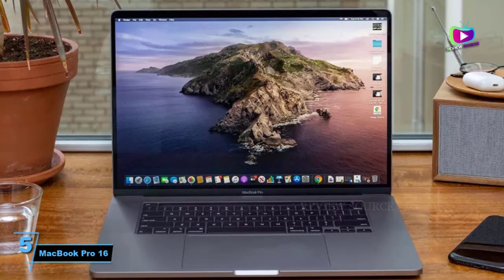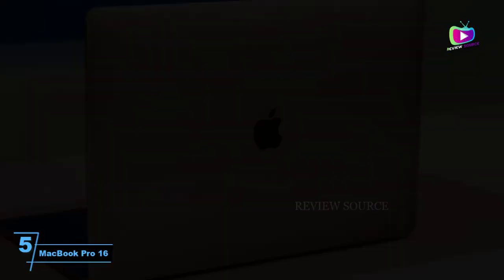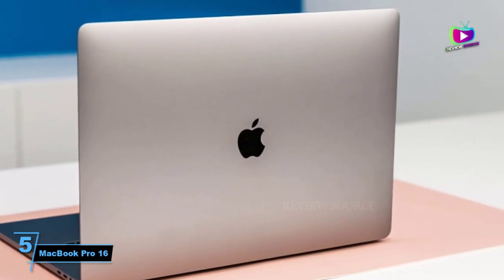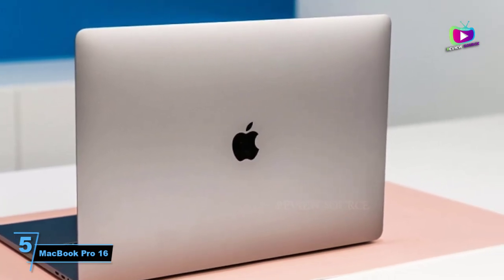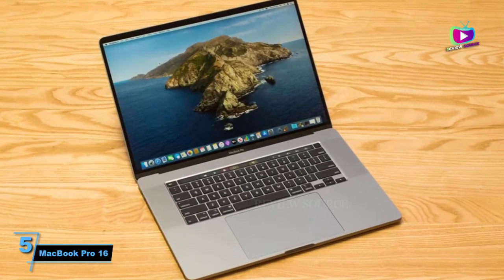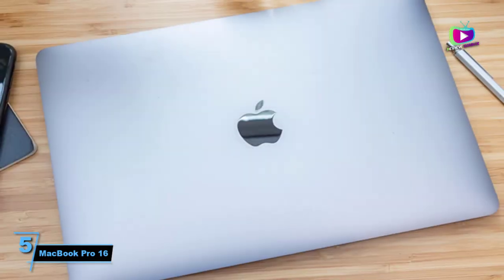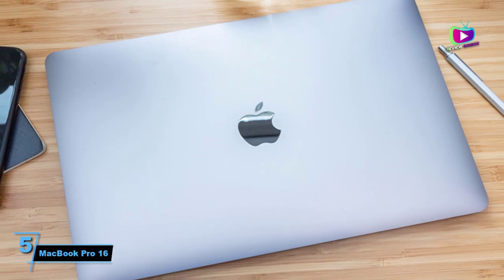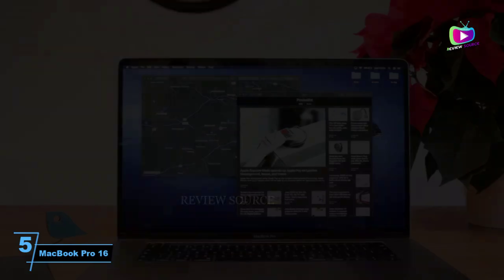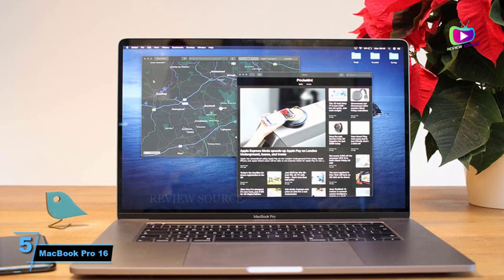Number 5: MacBook Pro 16-inch 2021. A video editor's dream in laptop form, the larger of Apple's new Pro laptops contains about as much performance as you can ask for in a notebook, powered by either Apple's 10-core M1 Pro or M1 Max system on a chip. That's 8 performance cores and 2 efficiency cores of processing power, plus either 16 or 32 cores handling your graphics. With up to 64GB of RAM, this powerhouse will rip through any project you throw at it.